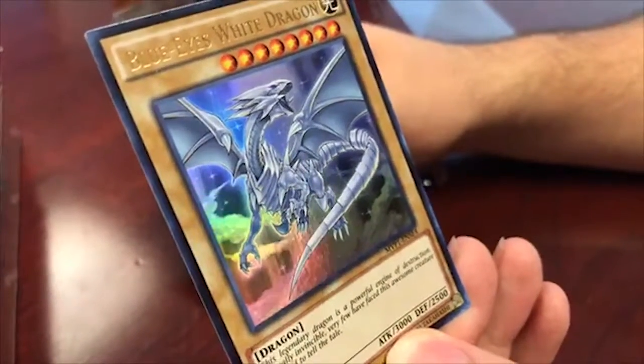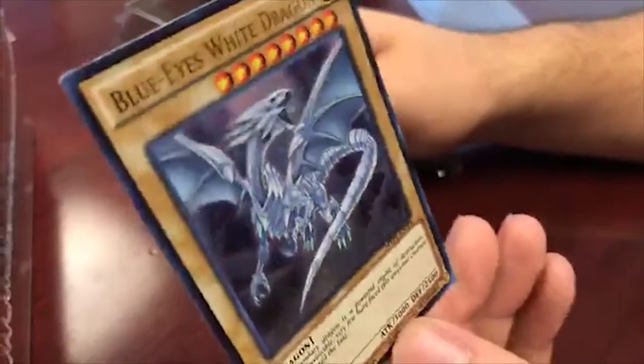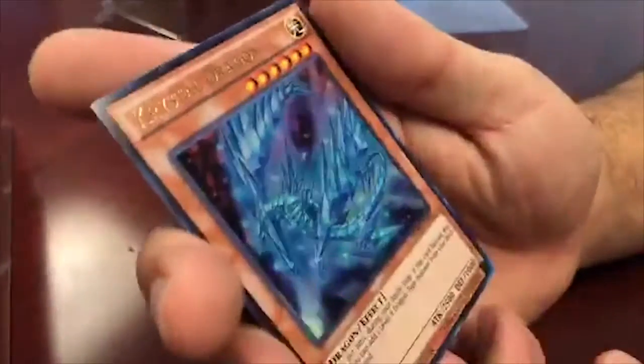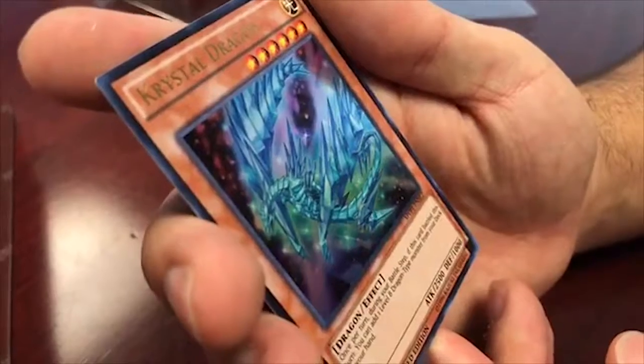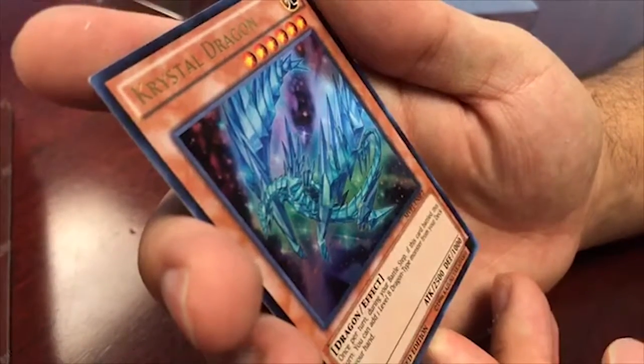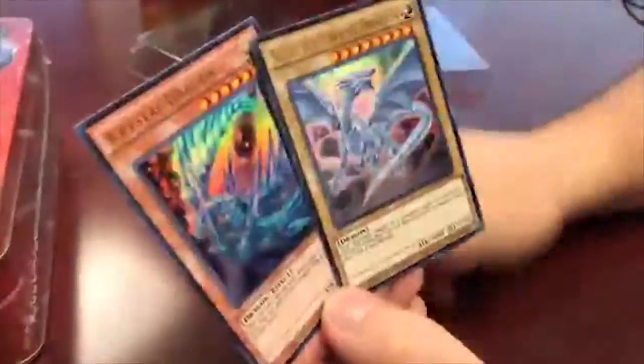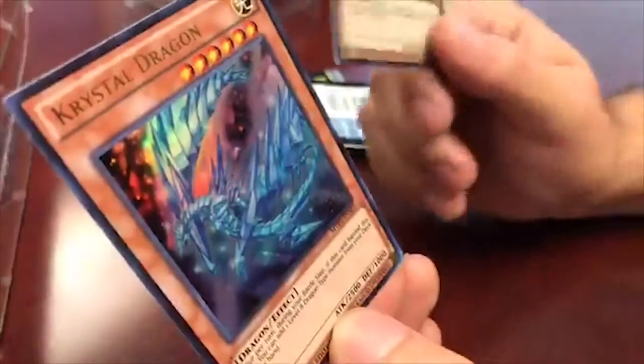So the variant cards are Blue Eyes - this is like the fifth different artwork Blue Eyes has had - and then Crystal Dragon. Crystal Dragon's effect: once per turn during your battle phase, if this card battles this turn, you can add one level eight dragon-type monster from your deck to your hand. That works well because this guy is a level eight, so you get him right off the bat. If you run Blue Eyes White Dragon decks, you want to get this pack.